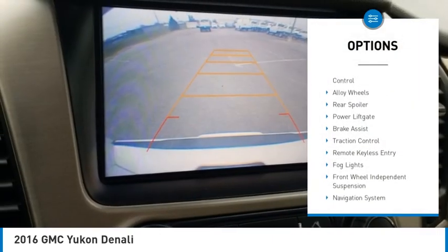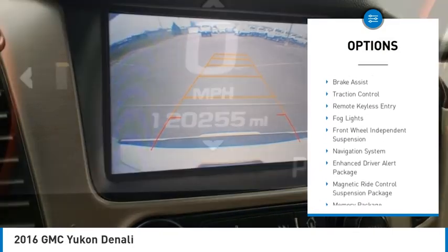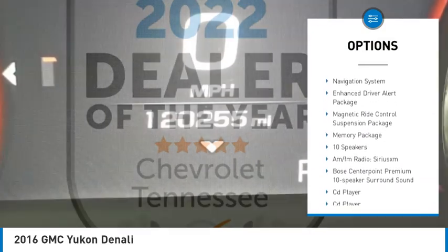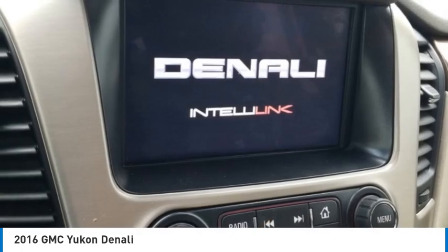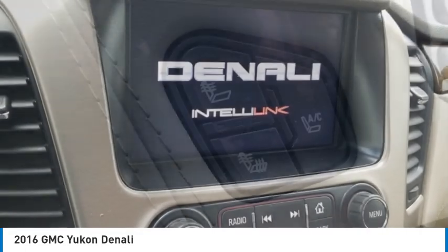Rain sensing wipers, electronic stability control, alloy wheels, rear spoiler, power lift gate, brake assist, traction control, remote keyless entry, fog lights, and front wheel independent suspension.